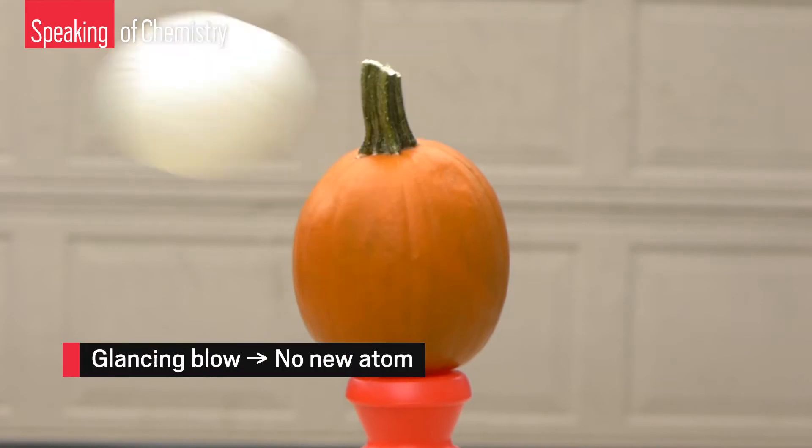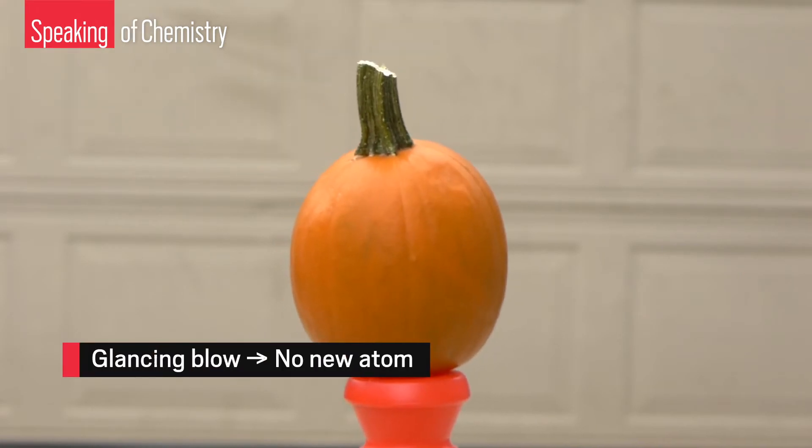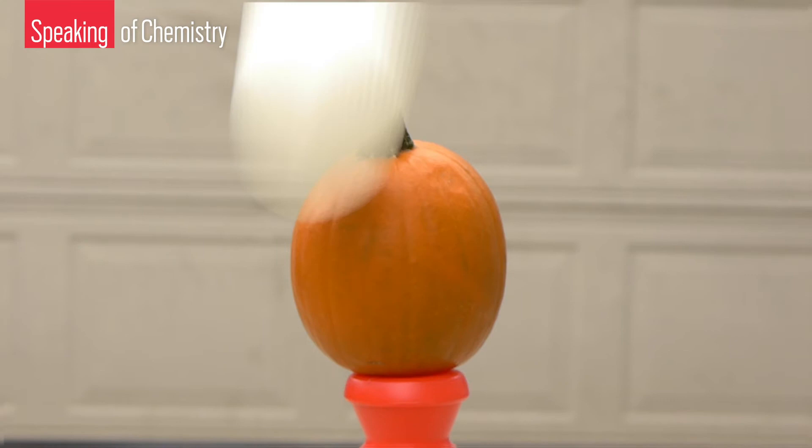You could get a glancing blow instead of a head-on collision, which is what you need for the ions and the elements to fuse and form a whole new isotope. And when you do get them to fuse, the resulting isotope might be so short-lived, it's gone before you can do anything with it. That all sounds impossible. How does any super-heavy research get done?